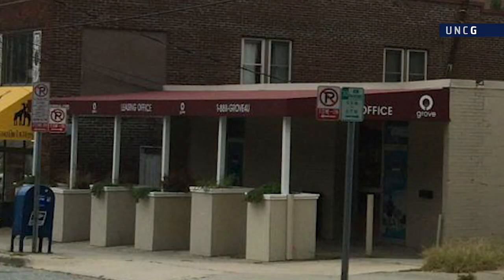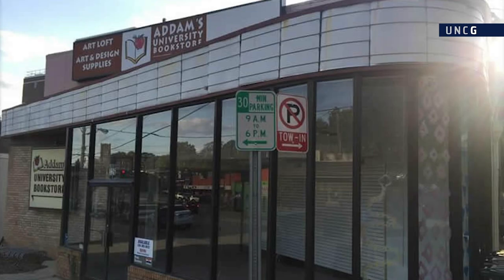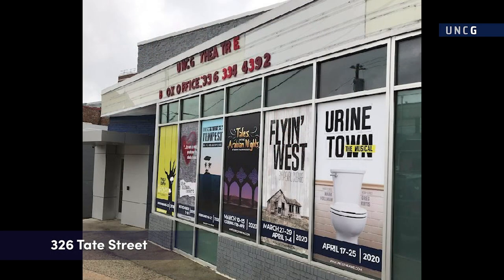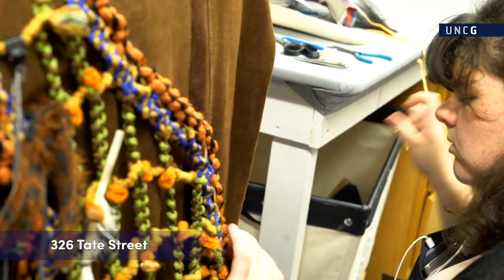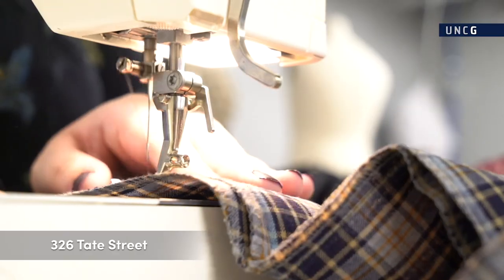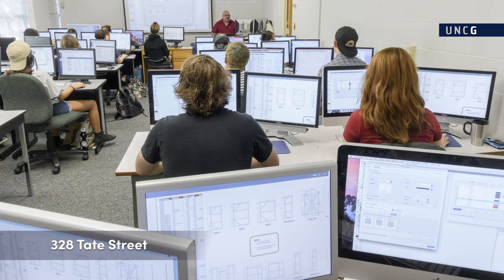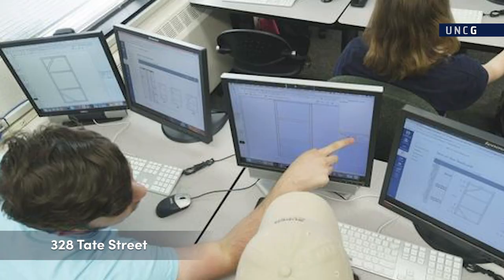Two additional facilities that support School of Theatre programming were renovated in the summer of 2018 and are situated along the UNC Greensboro Visual and Performing Arts District, which is intended as a mixed-use, innovation-focused district. 326-Tate houses the Design Studio Classroom and the Costume Studios, which include three studio workrooms, fitting room, and costume and fabric storage. 328-Tate houses the School of Theatre Computer Lab and Light Lab, offering students professional-grade technologies in CAD and lighting design software.